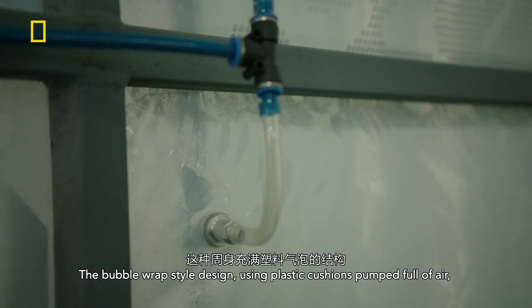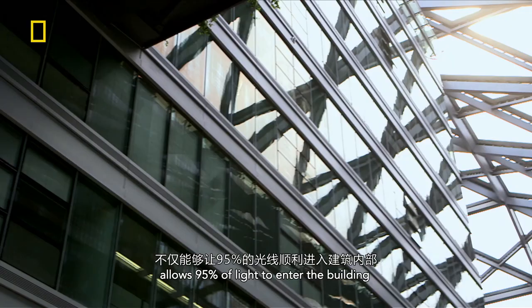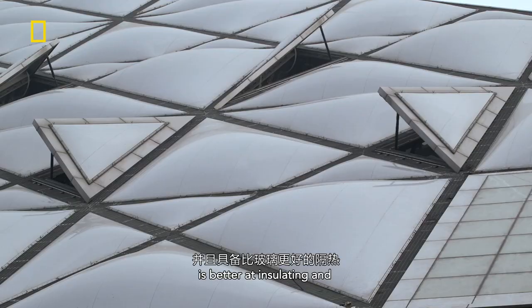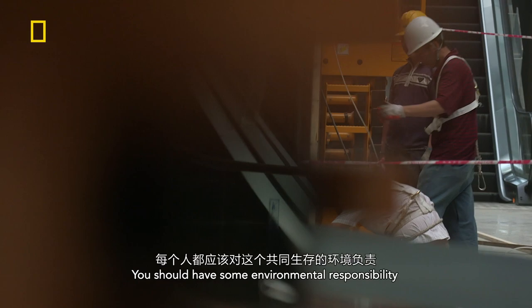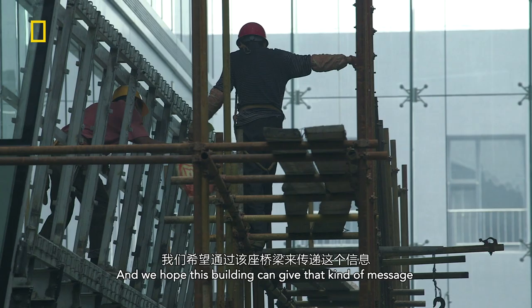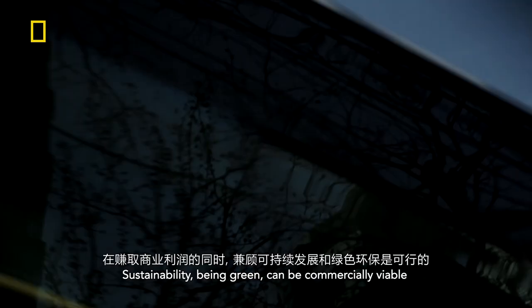The bubble wrap-style design, using plastic cushions pumped full of air, allows 95% of light to enter the building, is better at insulating, and has higher resistance to the weathering effect of sunlight than glass. I'm trying to give a message — you should have some environmental responsibility. We hope this building can give that kind of message. Sustainability, being green, can be commercially viable.